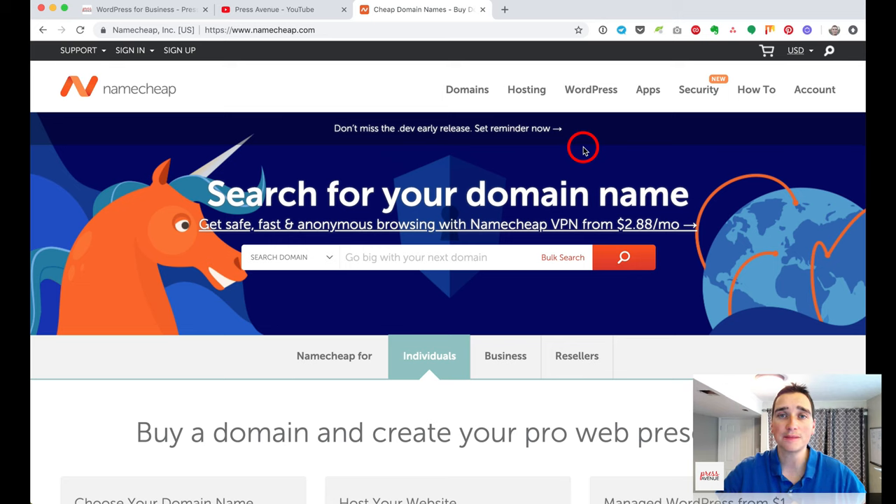Another reason we like Namecheap is the renewal pricing. With other services, if you buy a domain for $8 now, it might renew for $15. On Namecheap, it's flat across the board — the price goes up only pennies on the dollar when other services go up actual dollars.